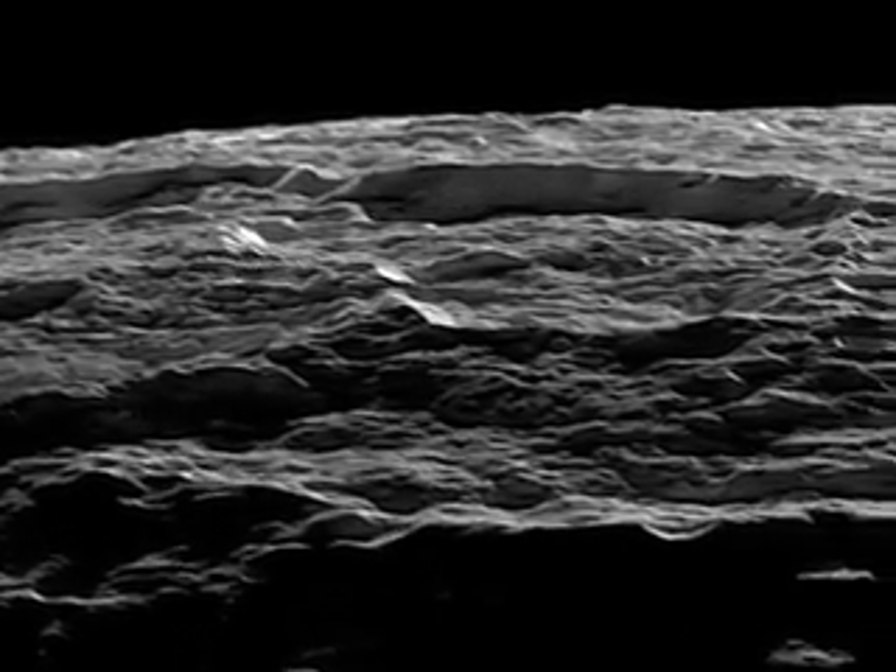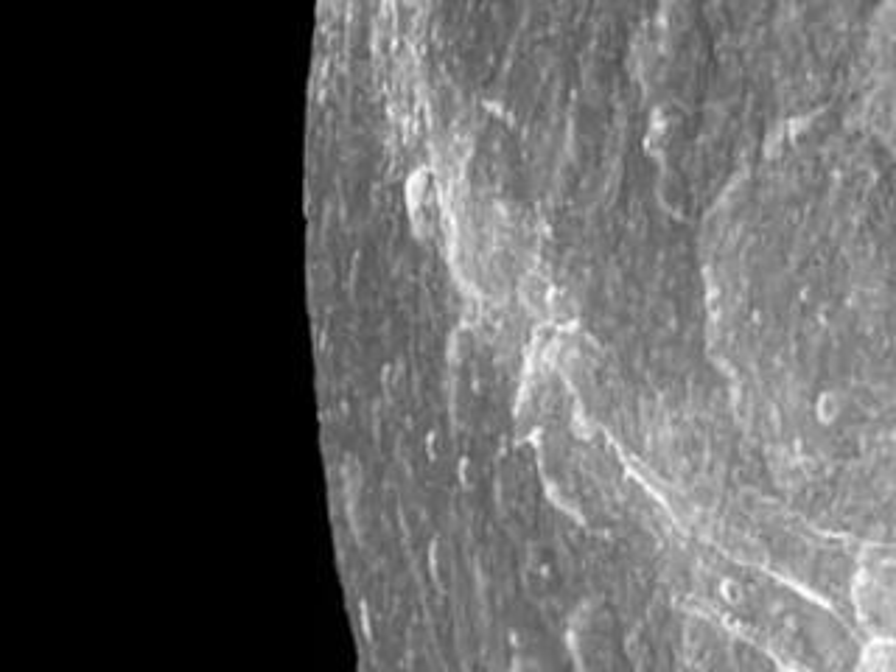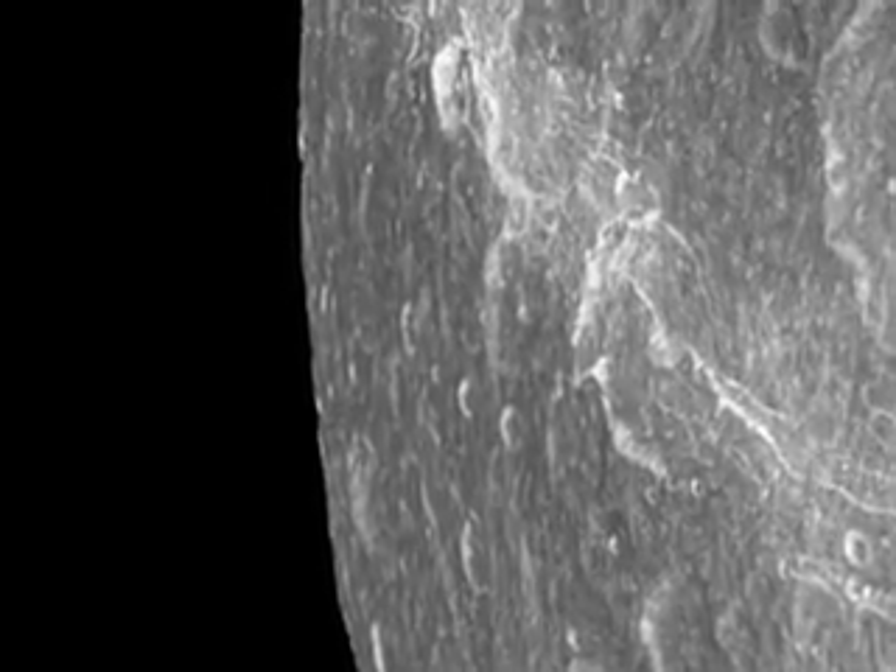Tectonic activity causes striking cracks and fractures. Streaky terrain dominates one whole side of the moon.